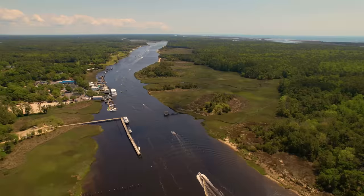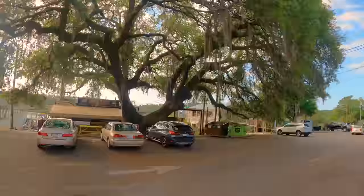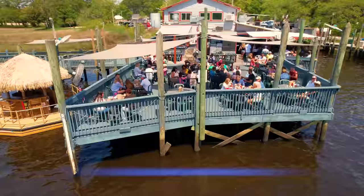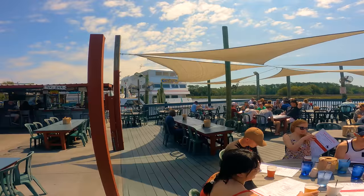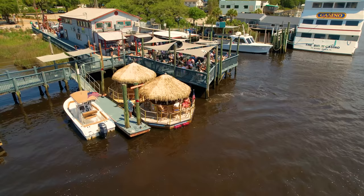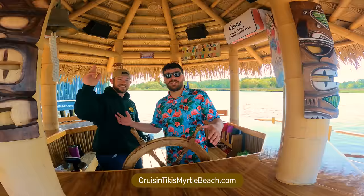We begin our journey at the North Carolina/South Carolina border in Little River at the Cricket Cove Marina. This is a great old-style fishing village with several waterside eateries, so you can enjoy before or after your boat tour or fishing charter. Right next to the Cruising Tiki's is Crab Catchers — literally right on the river. The only way to get a better view would be to take a Cruising Tiki.